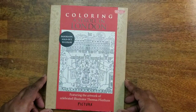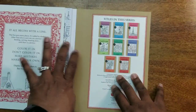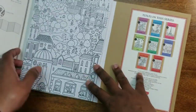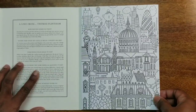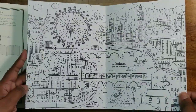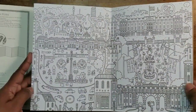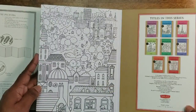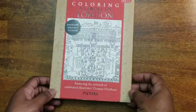Then there's Coloring a Stroll in London — kind of cartoonish but cute. I think it would be easy coloring with markers, even colored pencils, but I think this would be a great marker book.